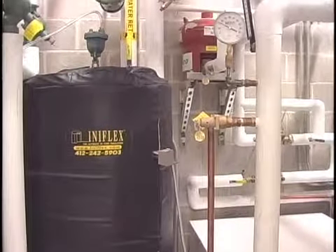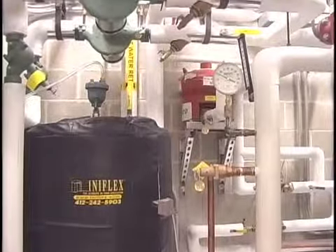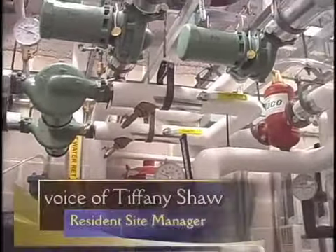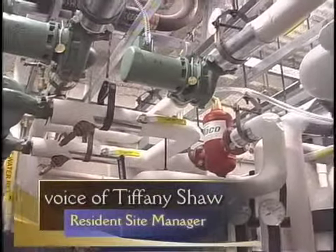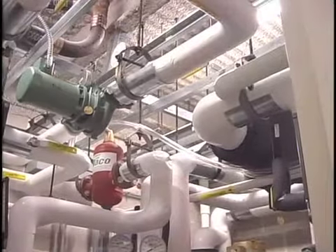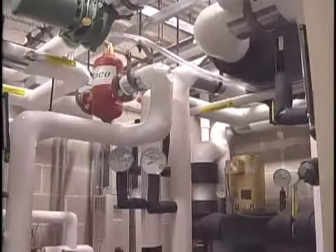Another way to reduce energy is the use of a closed-loop geothermal heating system. We extract heat from the earth in the winter and we dissipate heat from the building back into the earth in the summer. Theoretically, we should never need to add water to that system.